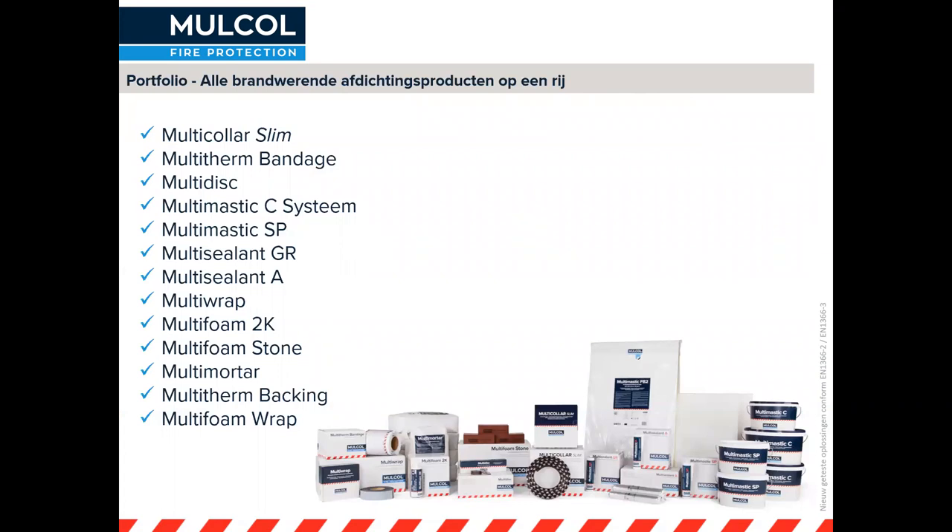Het Mulco portfolio is een compleet systeem dat ook in combinatie met elkaar is getest. Heel veel combinaties: steenwolschotten, grafiet, maar ook twee-componentenschuim en bandages. Dat zien we bij de nieuwe oplossingen die we hebben getest.